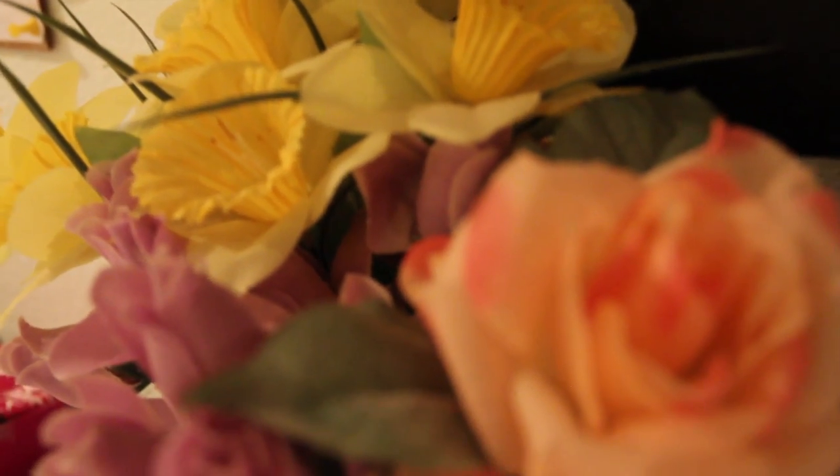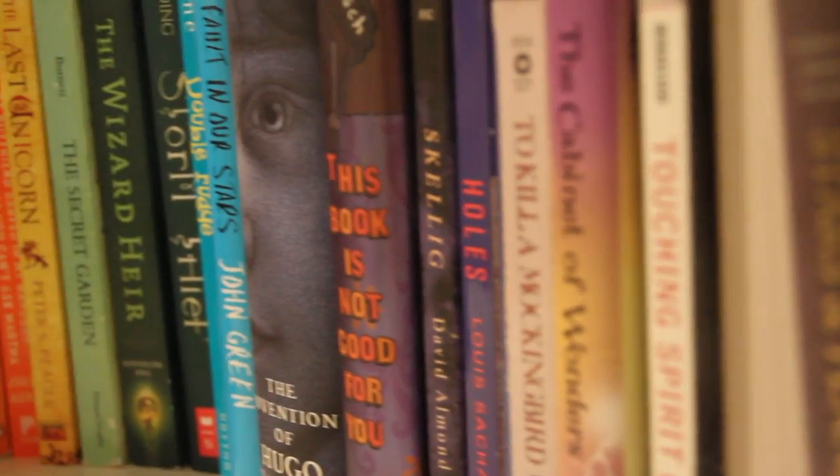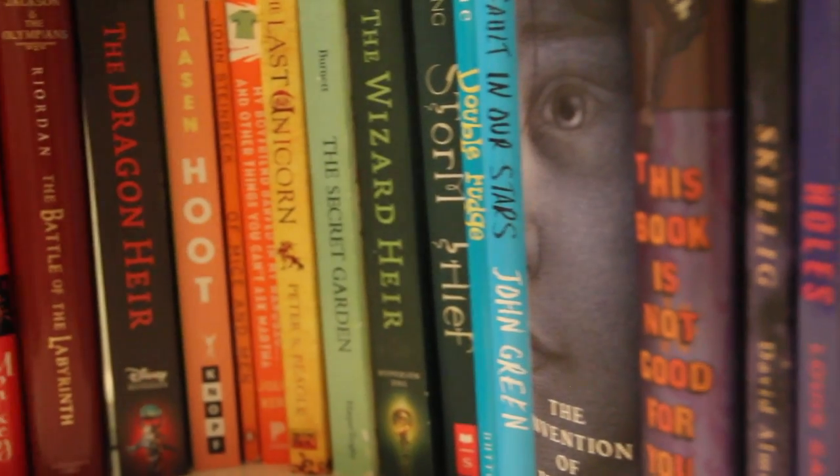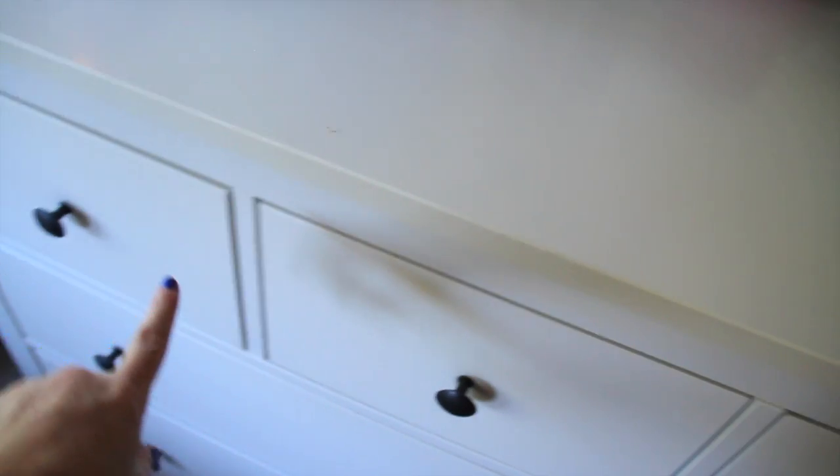Next to it I have my dresser from Ikea. On top I have some flowers — fake but pretty — and in a box I have some stickers. Next to that I have a jewelry box my sister gave me which I keep my rings and watch in. Next to that I put up my books around it, which I like a lot better than what I had there previously.